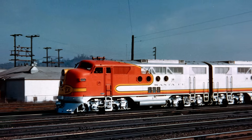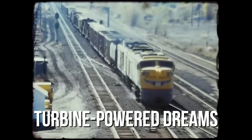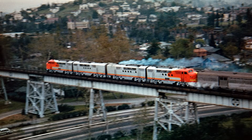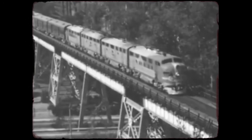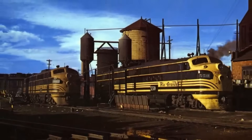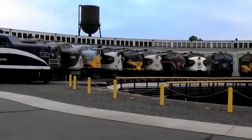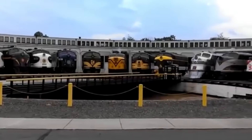That's precisely when EMD decided to make its move. While GE was chasing their turbine-powered dreams and burning through development budgets, EMD was quietly working on something completely different — something that nobody in the industry saw coming. Since the 1940s, EMD had established itself as the absolute gold standard of diesel locomotive power and reliability. Their revolutionary FT and F-series diesels had successfully pushed mighty steam engines into permanent retirement across American railroads. When railroad executives thought about EMD locomotives, the words that immediately came to mind were reliable, efficient, and remarkably easy to maintain.